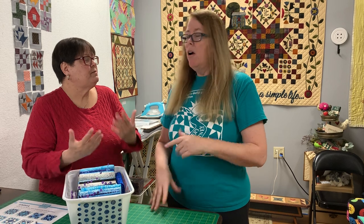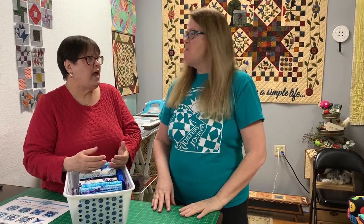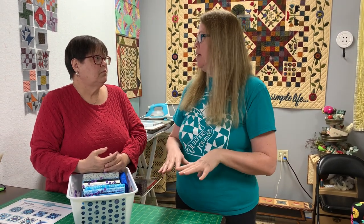So they're washable and iron the same way. They are actually a higher thread count than any other cottons we have in the store, and the reason is because of the process used to create the batiks — it's a little harsh; they have to boil them.